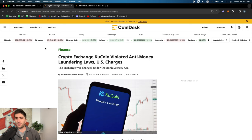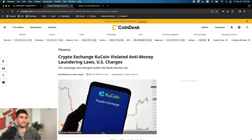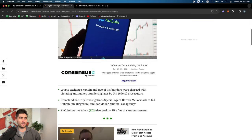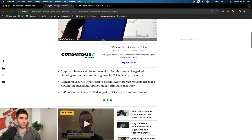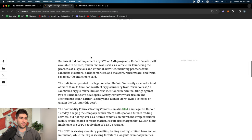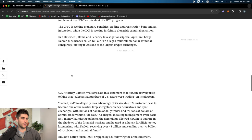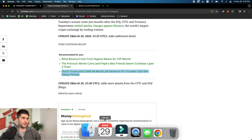Crypto exchange KuCoin violated anti-money laundering laws. This is very simple: don't risk it. If you have money on KuCoin, take it off and custody your own funds - move it to Coinbase or somewhere safer. These exchanges have been putting out their transparency reports. Americans have been using KuCoin for a long time. Don't risk it.